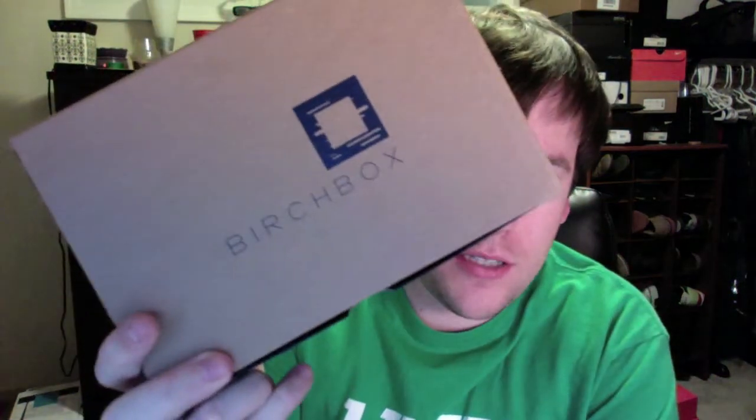Hey everybody, it's Jason. I'm here with the February Birchbox Man.